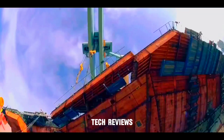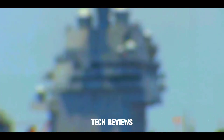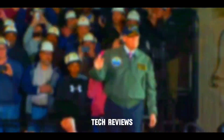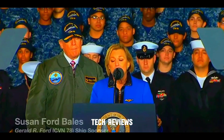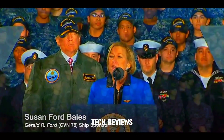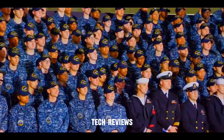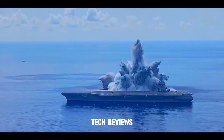The USS Gerald R. Ford was officially commissioned on July 22, 2017, in an elaborate ceremony in Norfolk, Virginia. Despite his prior criticisms of the ship, President Donald Trump delivered a powerful speech highlighting the strength and capabilities of the carrier. The commissioning marked the ship's entry into active service.